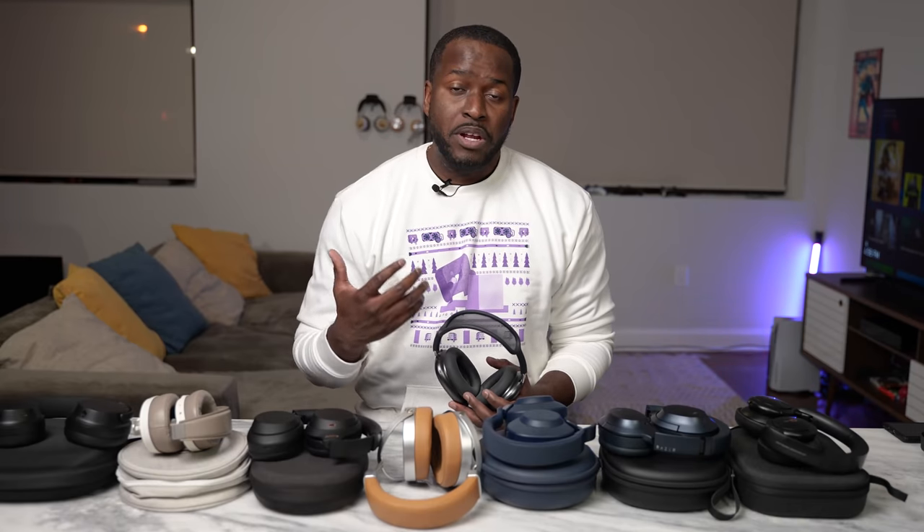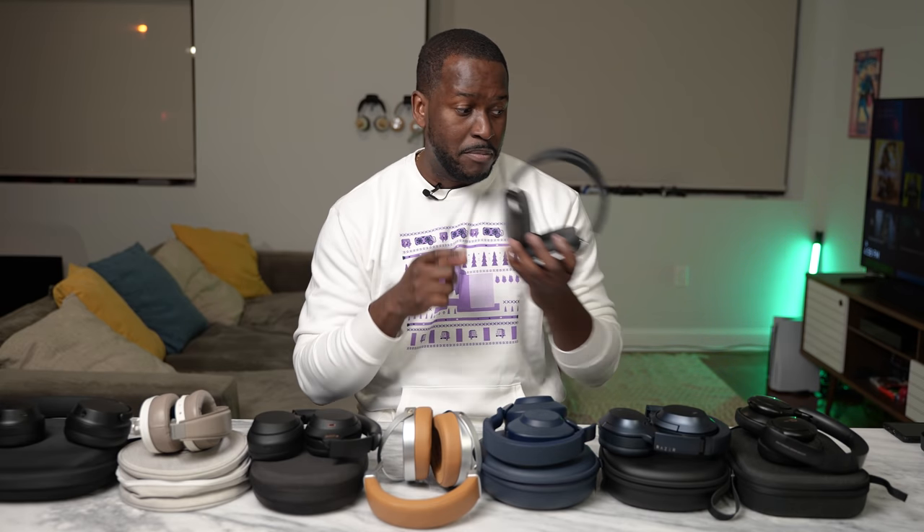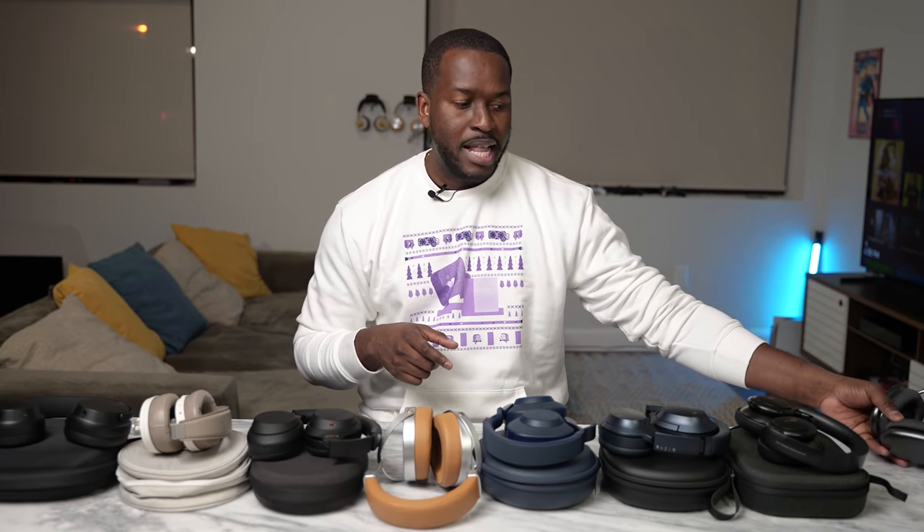So you've been thinking of picking up the AirPods Max, or you want something else — I've got seven options for you to pick up instead. Let's start with the very first option. These are from Soundcore — the Soundcore Q30, and they are $69.